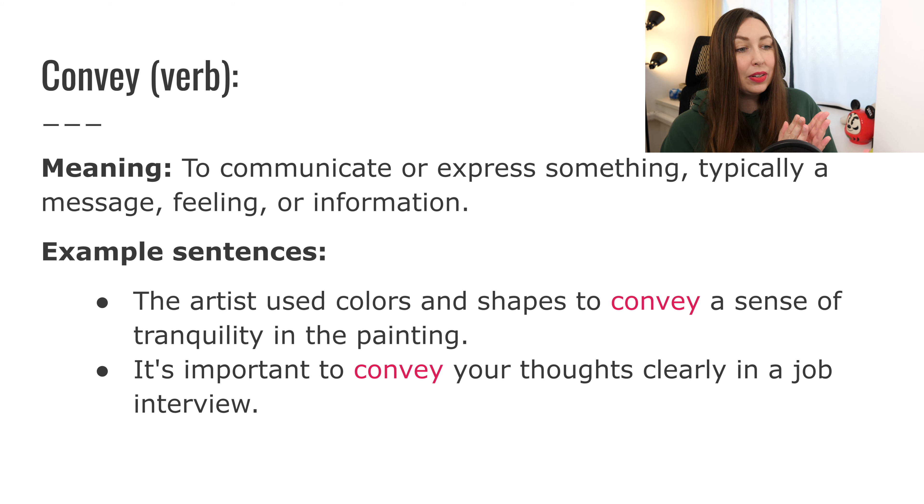'It's important to convey your thoughts clearly in a job interview.' Here it basically means to tell or say — we could replace the word convey with say: it's important to say your thoughts clearly. So convey means you're trying to give your message, your information, your feeling to someone else. Convey your thoughts, convey your feeling, convey a sense of tranquility.